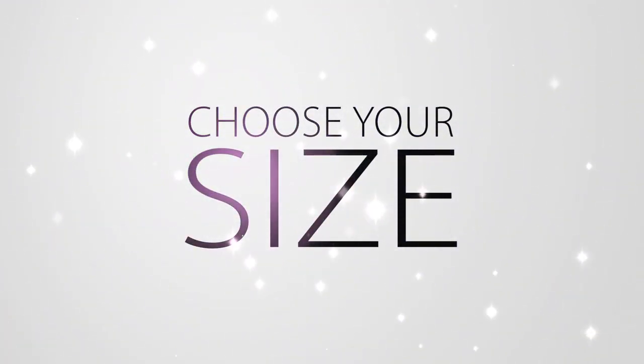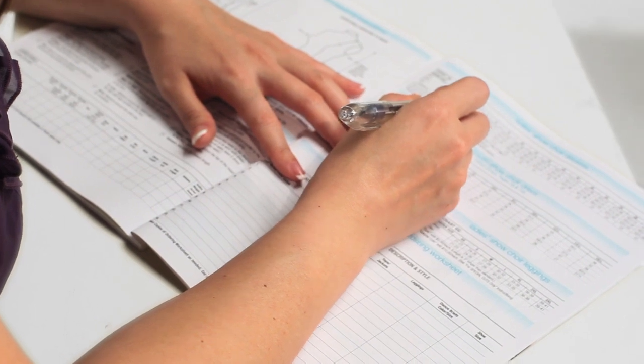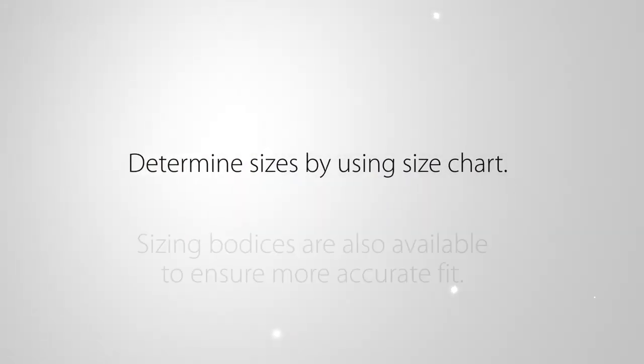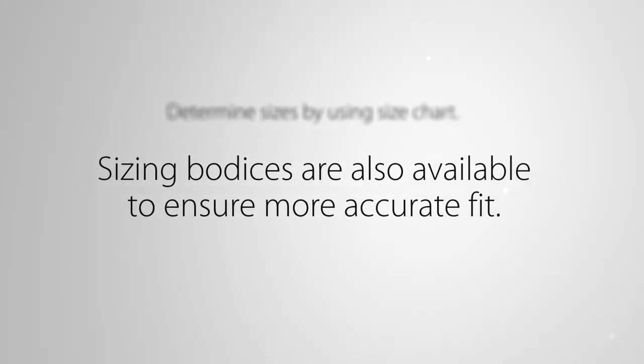Choose your size. You are now ready to determine sizes for your order. You can do this by using the appropriate size chart provided in the catalog and online. Sizing bodices are also available to ensure a more accurate fit.